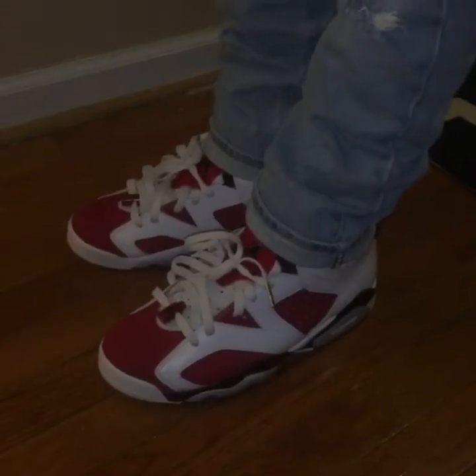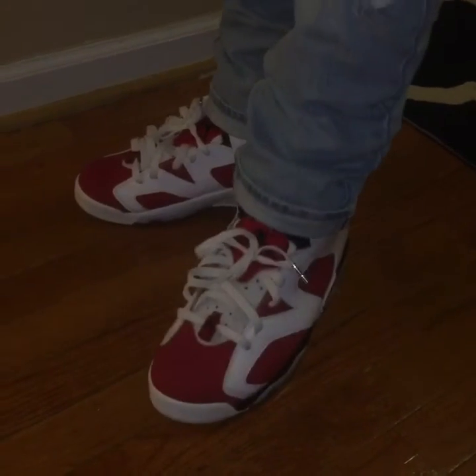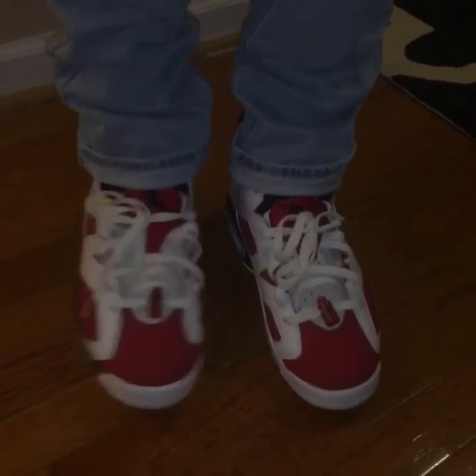All right guys, of course, number 1 shoe — my grails. These are the Air Jordan 6 Carmines.